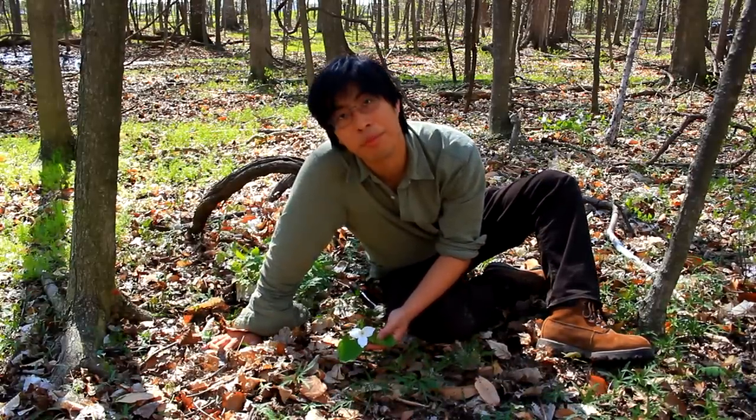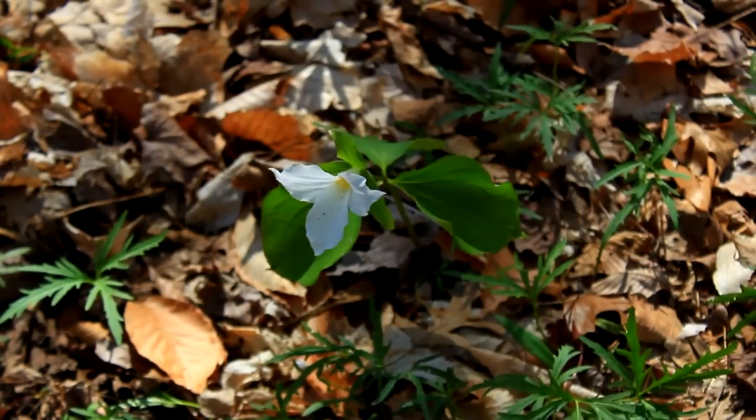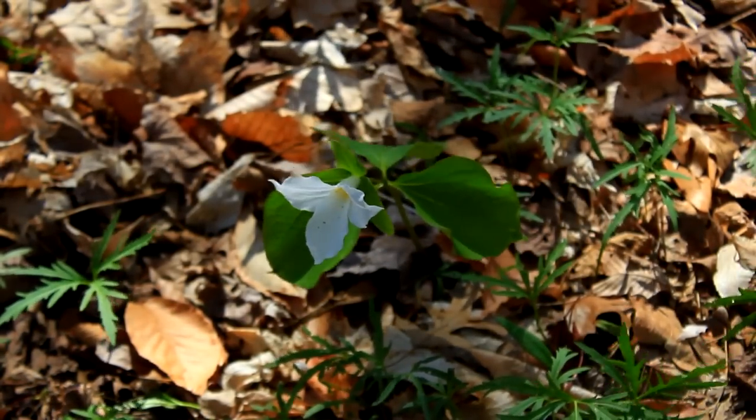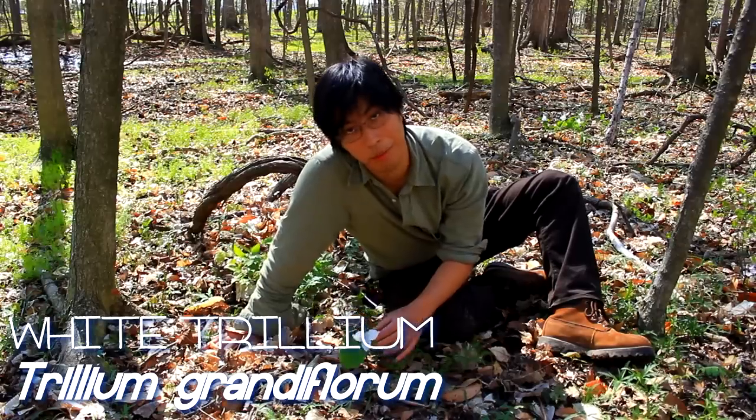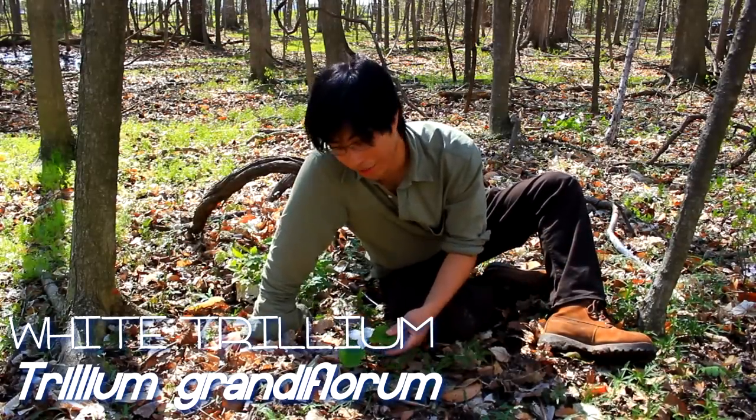This delicate little flower with these distinct three leaves and three petals is one of the staples of Ohio really. It's called a trillium — this is a white trillium. There's other kinds with maroon colors and different patterns on the leaves.